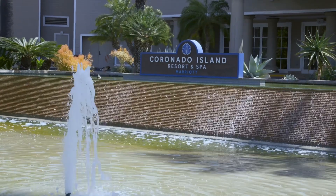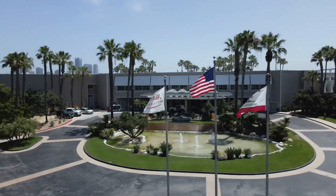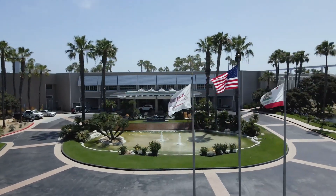Hi, good morning. This is Virgil Ryan with Superior Window Solutions Window Films. We're on site today on our latest project here at Coronado Island Resort. The target of this project was to actually give this place a facelift.